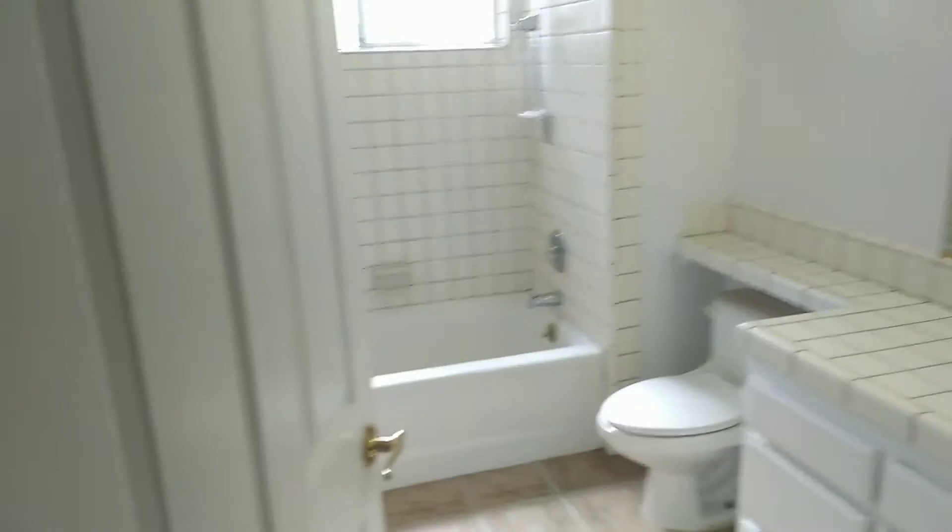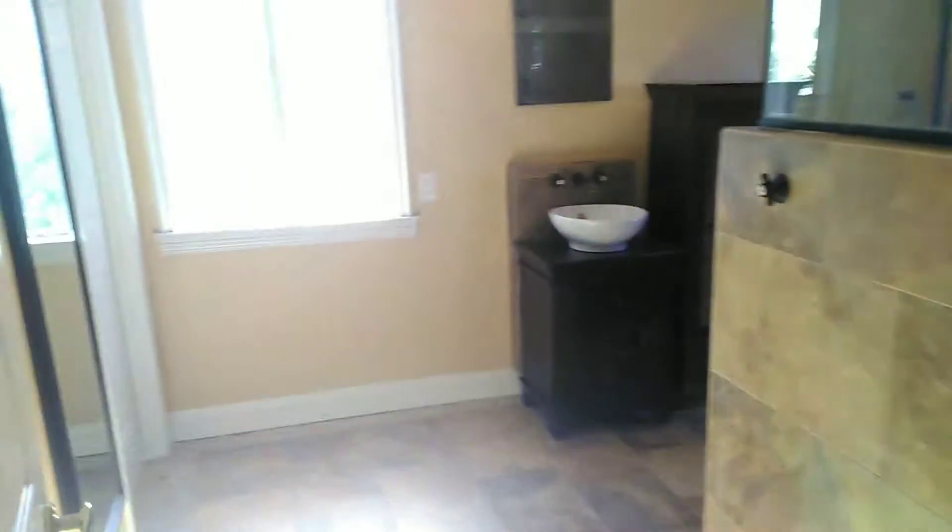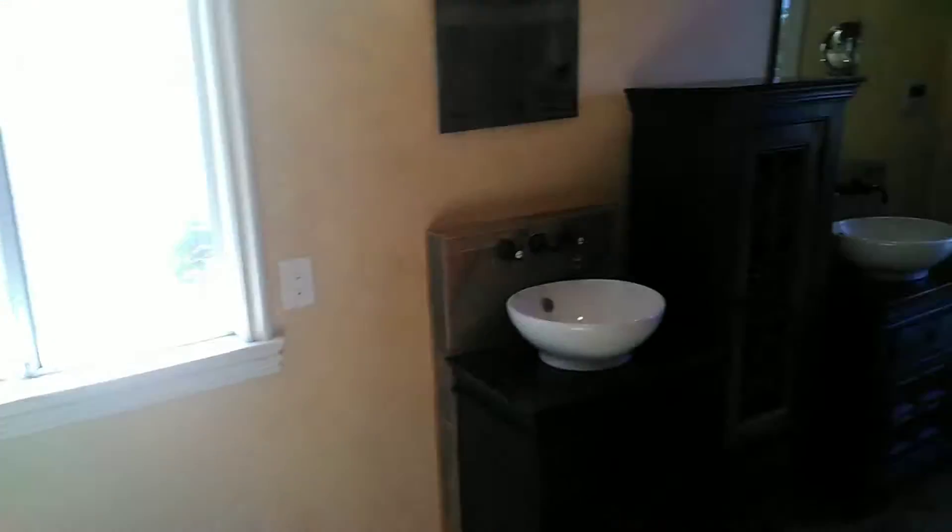We got bathroom number three. We got the master bedroom right here. Decent sized walk-in closet and a pretty nice bathroom over here. Leads outside.